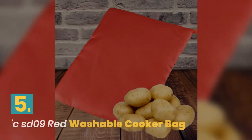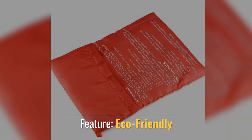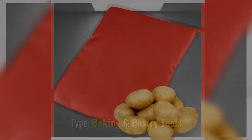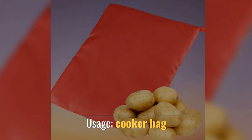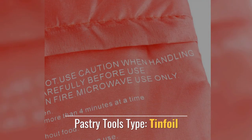Number 5. ArtLolich SD09 Red Washable Cooker Bag. Feature: Eco-Friendly. Type: Baking and Pastry Tools. Material: Fabric. Usage: Cooker Bag. Pastry Tools Type: Tin Foil.